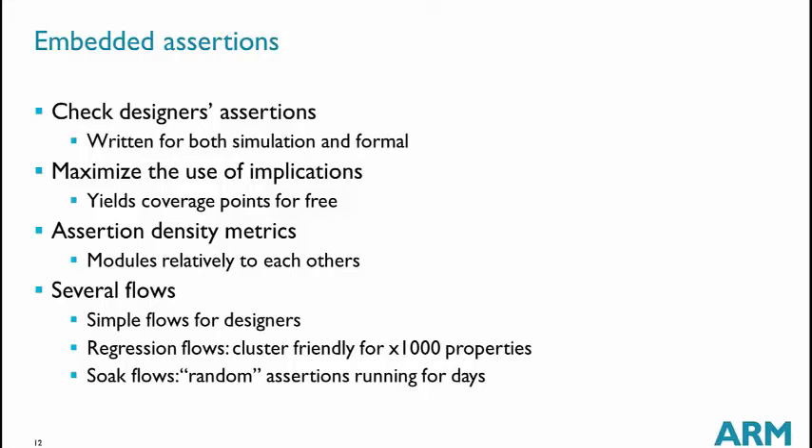We cannot give an absolute number that must be reached, but it is useful to compare different blocks within the same project. If block A and block B have very different assertion densities, we can encourage the lower one to write more. We want all assertions to be of good quality — the count is not the only criterion. We have developed several flows to prove assertions, ranging from simple quick flows for designers to more complex flows for weekend regressions running thousands of properties in a cluster-friendly way.